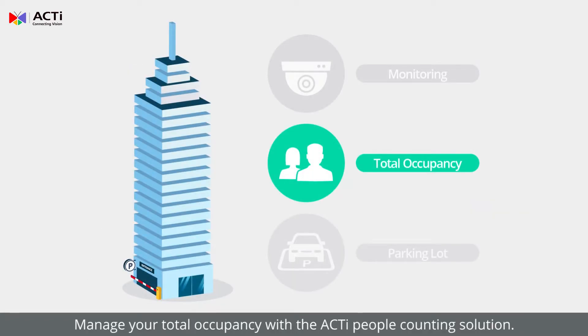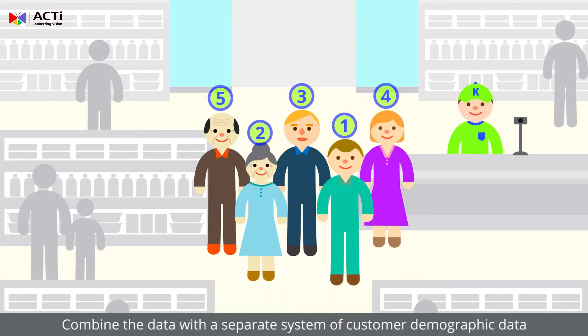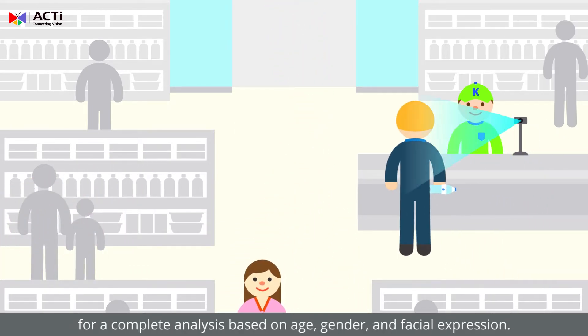Manage your total occupancy with the ACTI people counting solution. Combine the data with a separate system of customer demographic data for a complete analysis based on age, gender, and facial expression.